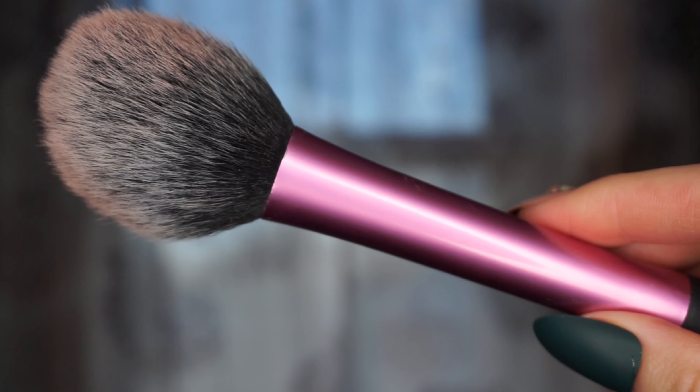The Moda Pro bronzes my face so perfectly and makes the bronzing go by really fast because of how large it is. I like just bronzing my face on a daily basis for a more natural look — I'm not going for a sharp contour or a Kim Kardashian look. It kind of spreads the product out more because it's so big, giving a more natural, tan-ish look.